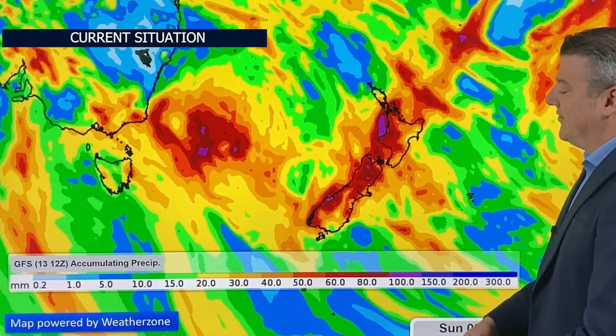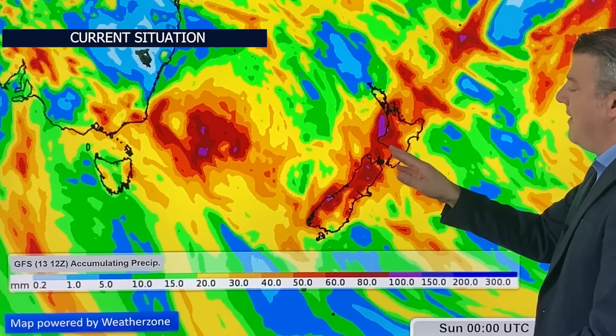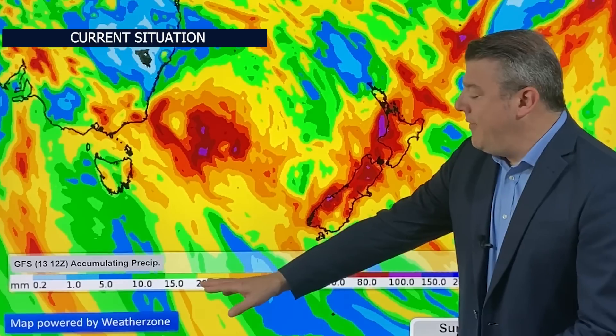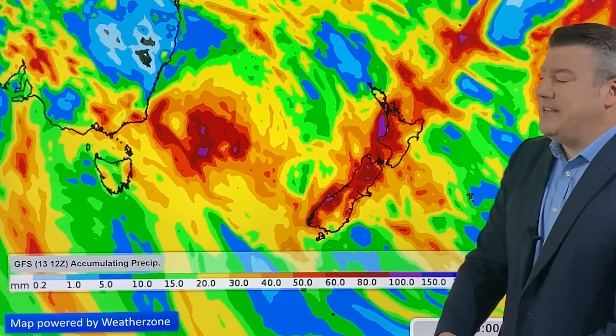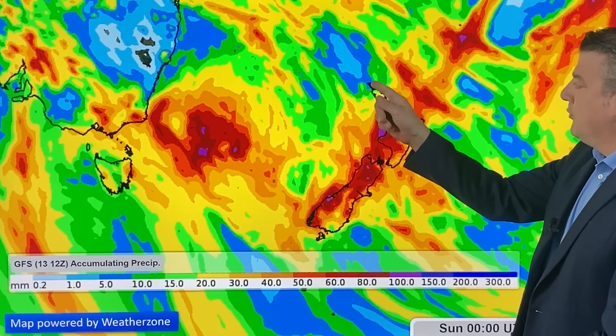That heavier rainfall is in western areas — the upper South Island and the western side of the South Island — maybe a couple of isolated downpours around Canterbury and the lower North Island. Elsewhere, up till Christmas Day, you're only in that 20 to 30 millimeter mark, so not too much, but yes, still a bit more rain is on the way.